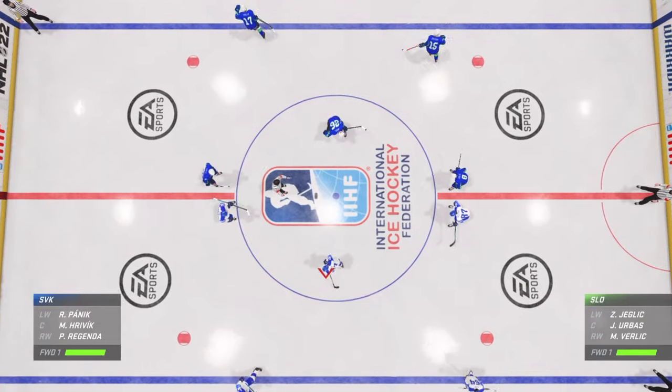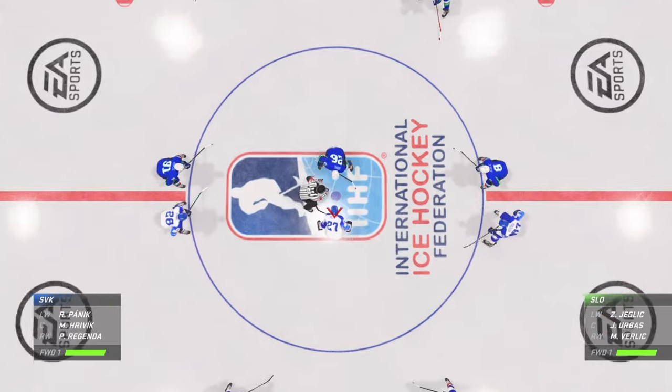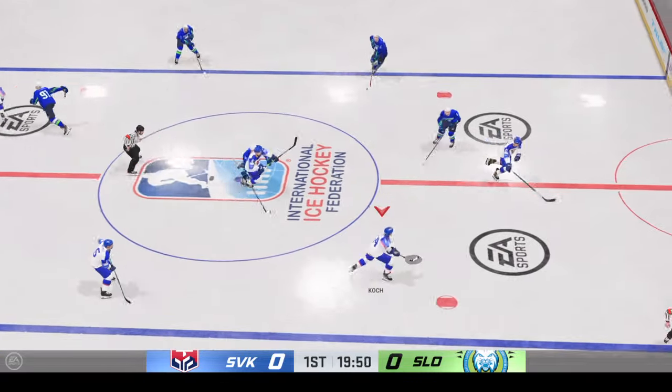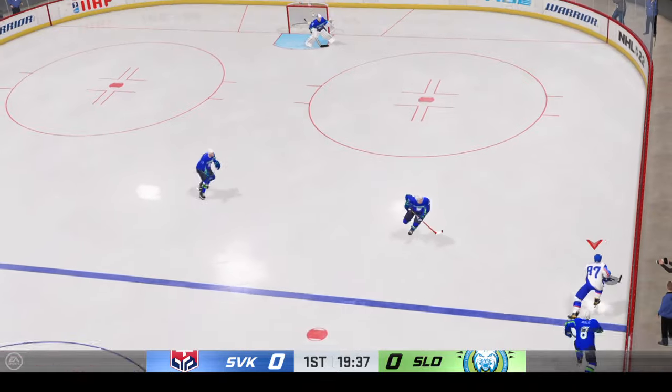Just moments away from puck drop, both teams seem ready to go. Been fired up for this one. The puck has dropped. Let's go.